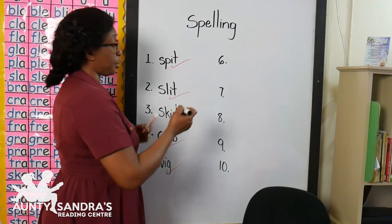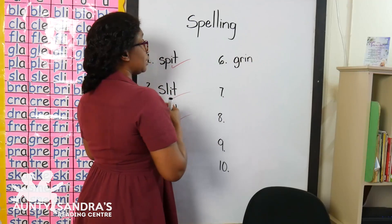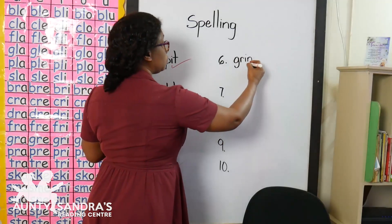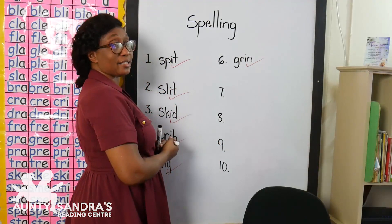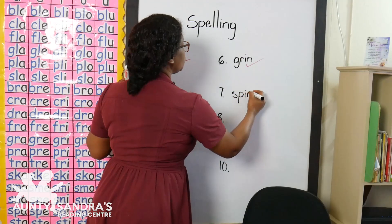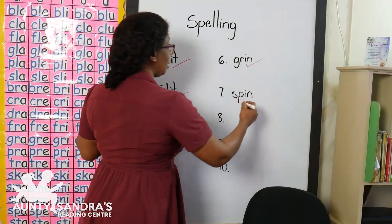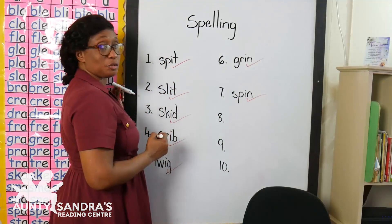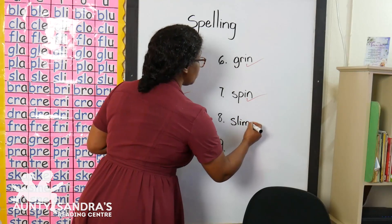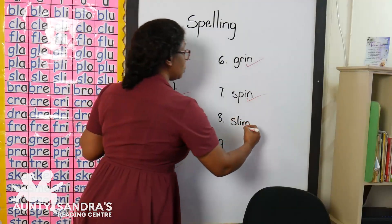Our next word is gr-i-n, grin. Did you write gr-i-n, grin? Wow, awesome. Our next word is sp-i-n, spin. Did you write sp-i-n, spin? Wow, good job. Our next word is sl-i-m, slim. Did you write sl-i-m, slim? Wow, awesome.